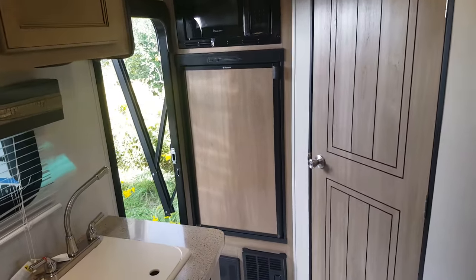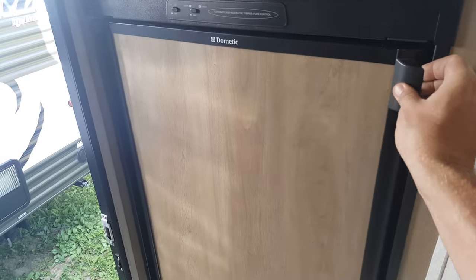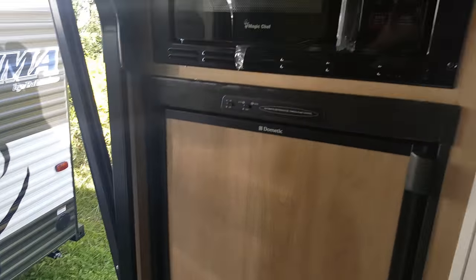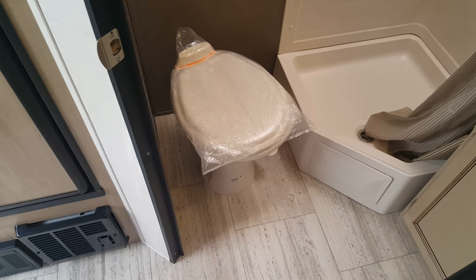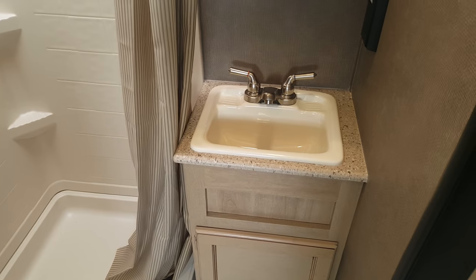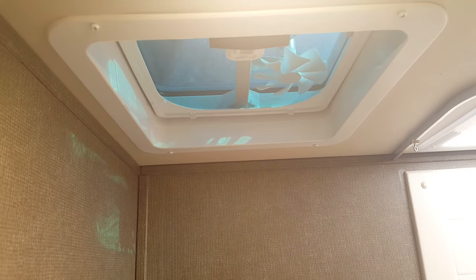Towards the back, just inside the door to the left, is a two-way fridge — propane and electric — with a freezer. The microwave is mounted above it. Then there's the fully enclosed bathroom with a porcelain foot-flush toilet, a corner shower with surround and a skylight above, and a vanity with storage below and a medicine cabinet above. There's also a roof fan above the toilet with a built-in 12-volt power fan.